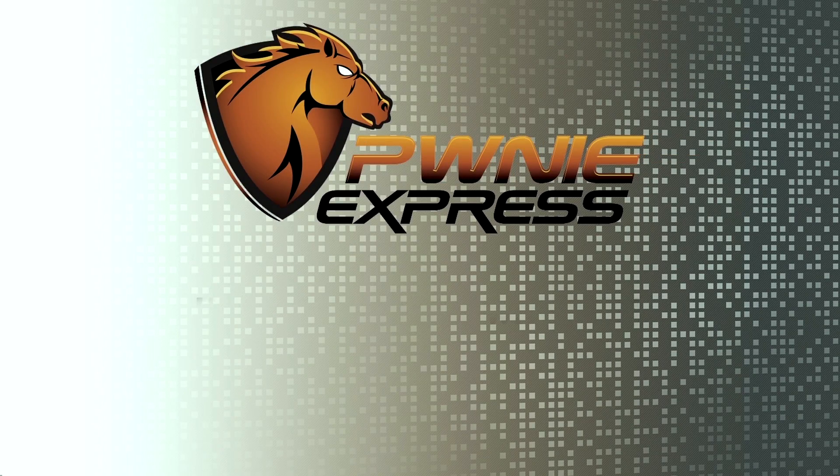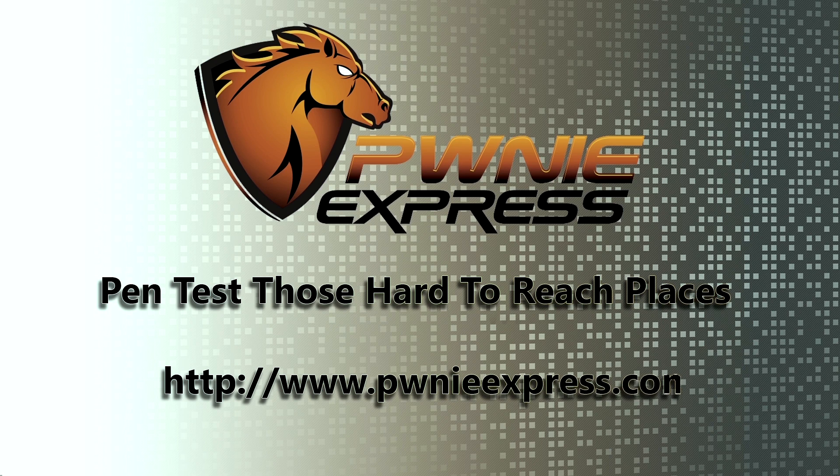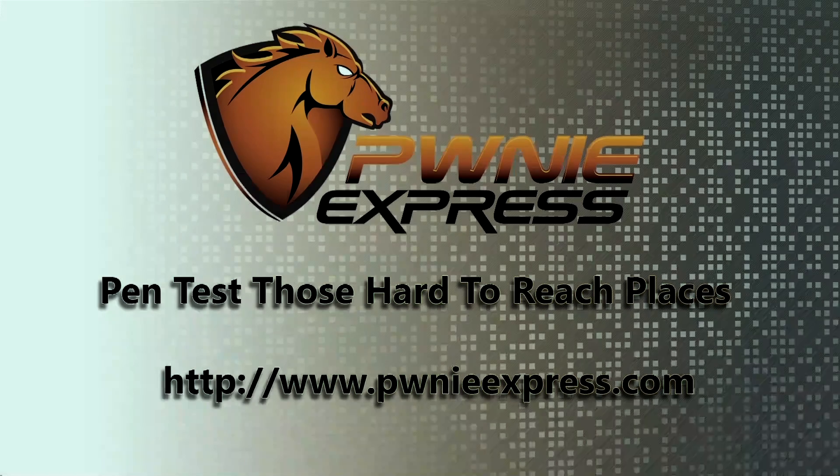Pwnie Express. Check out their line of penetration testing devices, including the PwnPad, PwnPhone, and PwnPro. For enterprises, there's PwnPulse, providing continuous visibility into wired, Wi-Fi, and Bluetooth spectrums across all physical locations, including remote sites and branch offices. For all those hard-to-reach places, there's Pwnie Express. Visit them on the web at PwnieExpress.com.